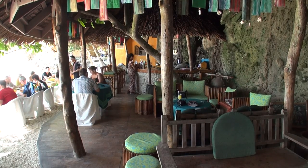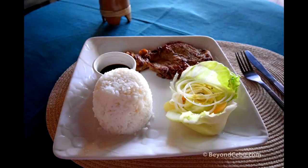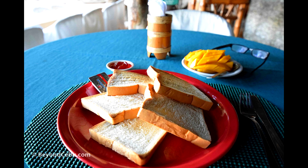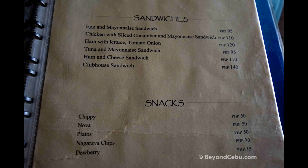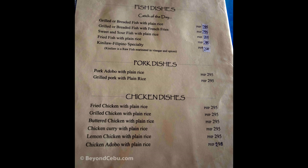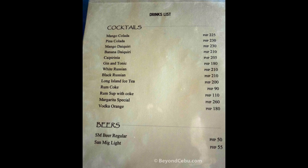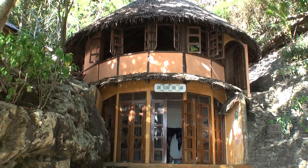The resort has its own restaurant. Meals are very simple here. The resort also has its own dive shop.